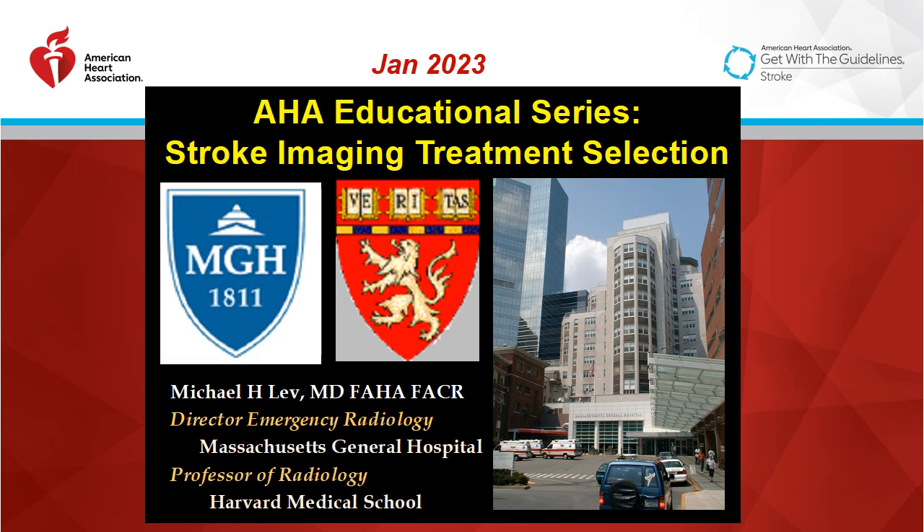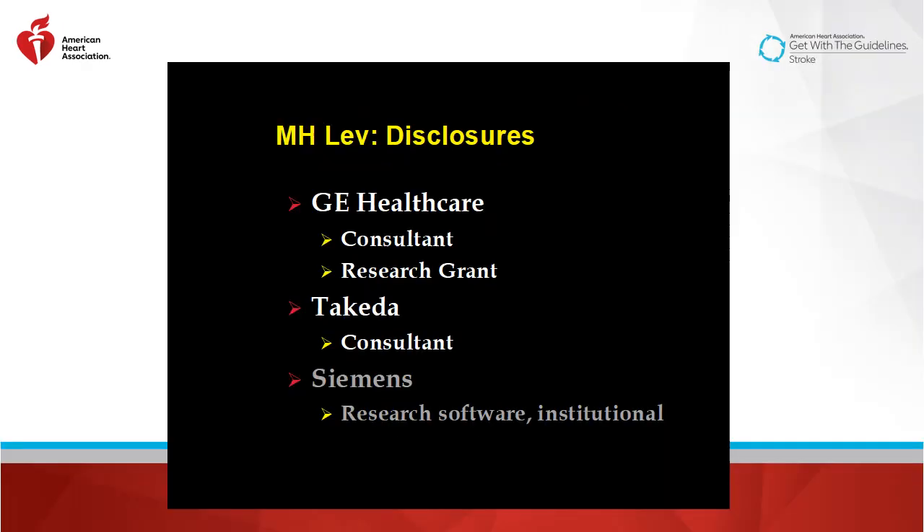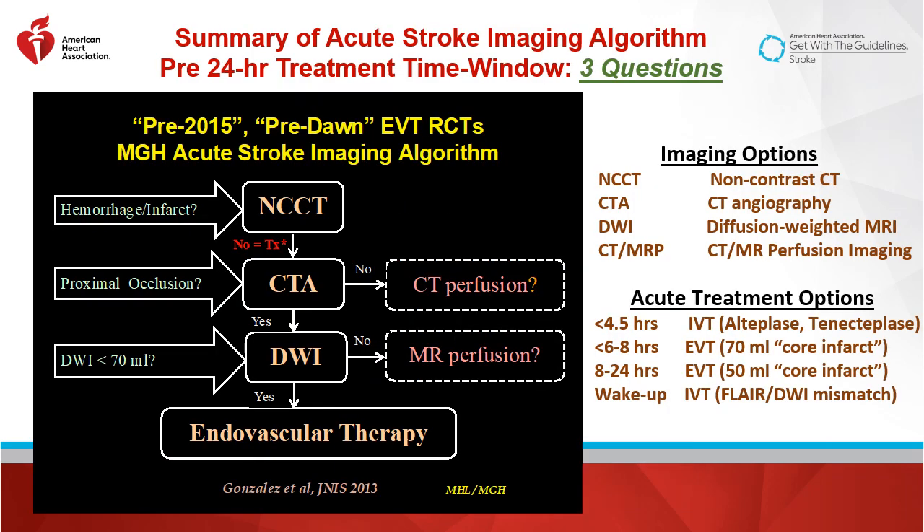Hi, I'm Michael Lev, and I'll be talking in this AHA educational series about stroke imaging for treatment selection. This is a summary of our stroke imaging algorithm, which has been used at my institution for over two decades, and it is designed to answer three basic questions.